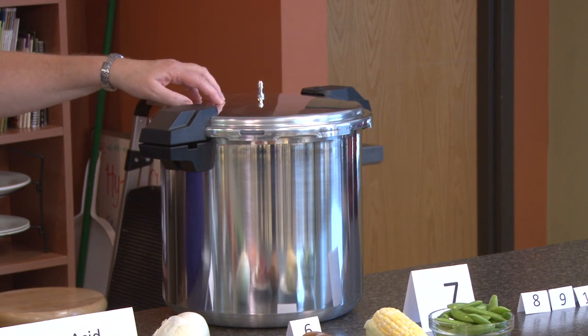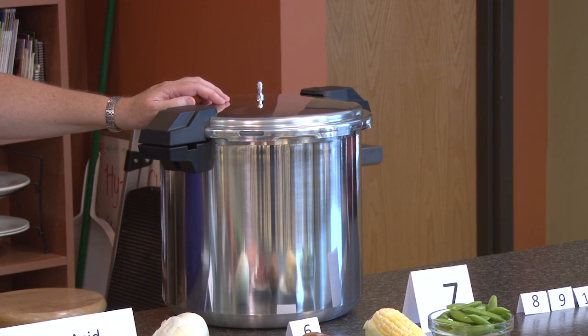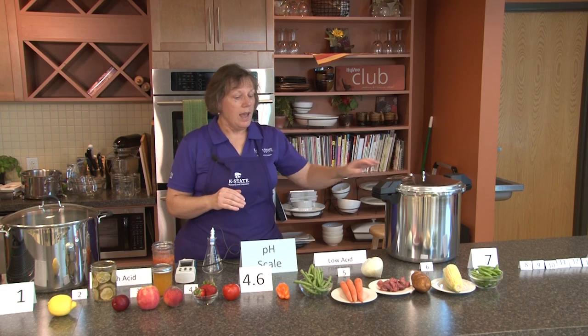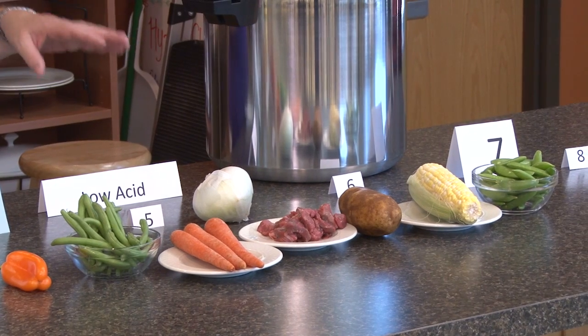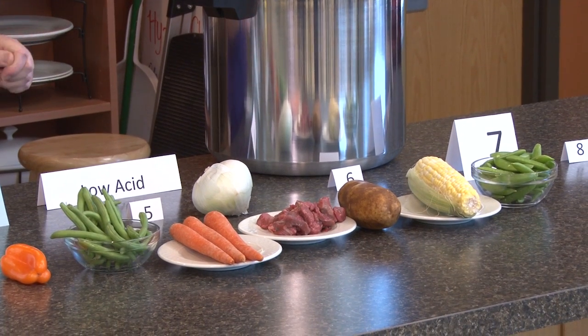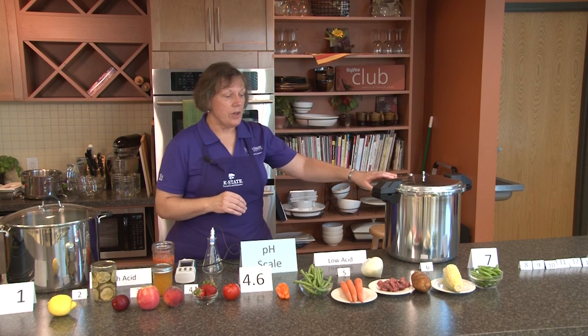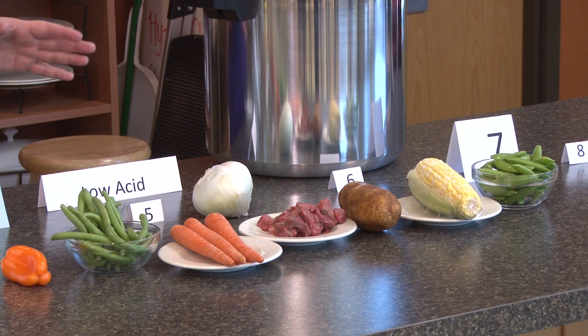Getting to 240 degrees will make sure that we kill any potential botulism spores that might be in the product. Botulism is the primary bacteria we're concerned about when it comes to canning. These types of foods — all these vegetables and meat products — will support the growth of botulism if they're not processed properly in a pressure canner. By getting them up to 240 degrees, we'll kill the botulism and should not have any problems.